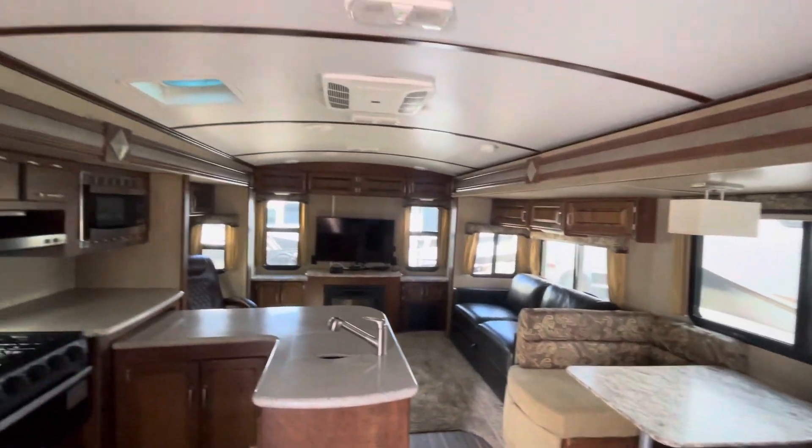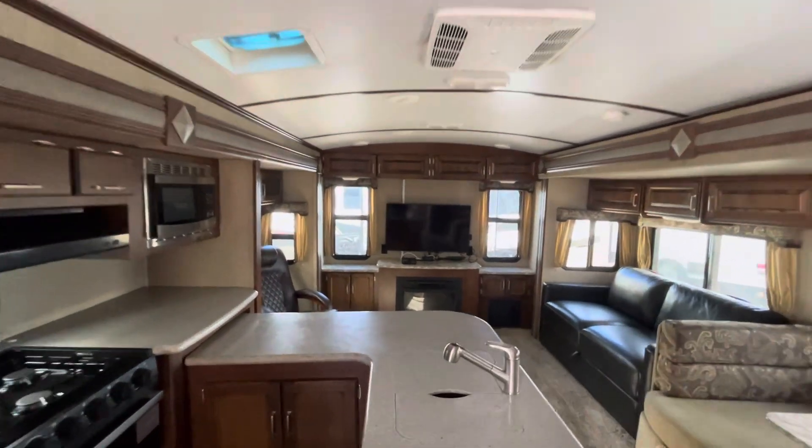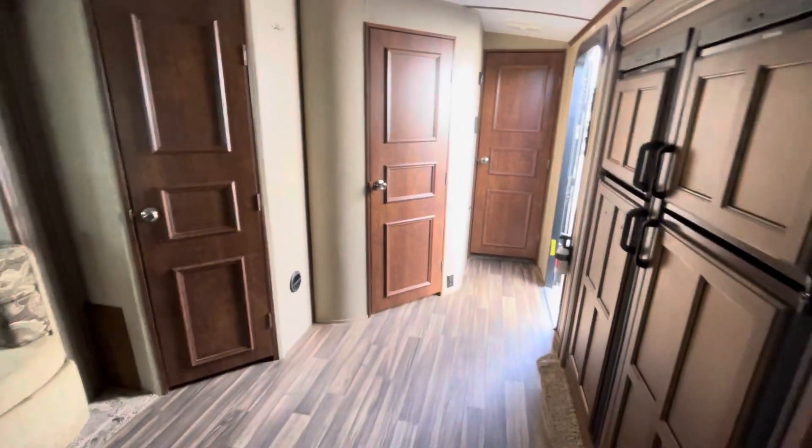You can see how the ceiling is rounded, which really helps make it feel nice in here. I had the same floor plan in a fifth wheel and loved it. Let me know what your thoughts are — bye!